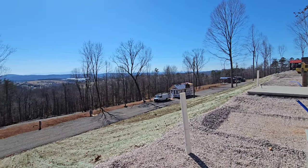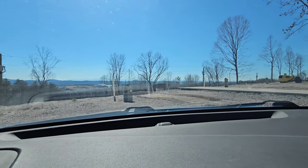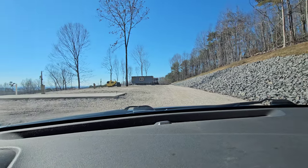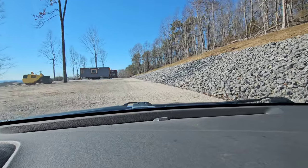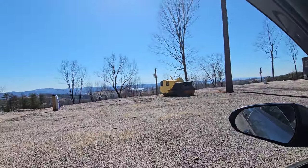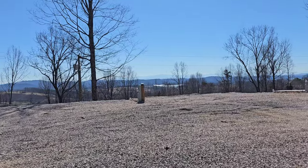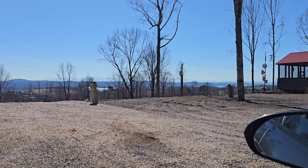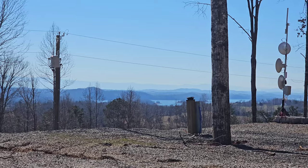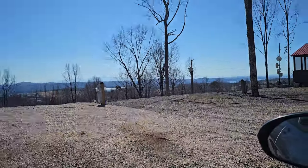We're going to head over and look at the community center. One last view — we're going to head down. I'll call it the community center, rec room, whatever you want to call it. And we're going to come over here again, because you just have to see all the views. I get really excited about that stuff. Just beautiful. How would you like to look at that view from up here? I don't think you'd ever get tired of it. I wouldn't.